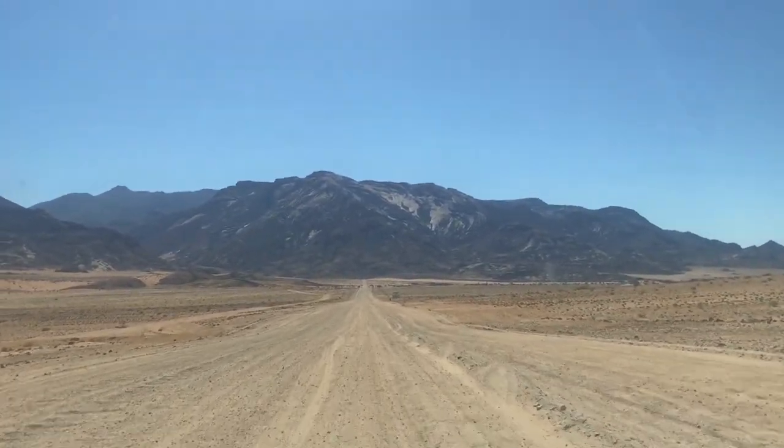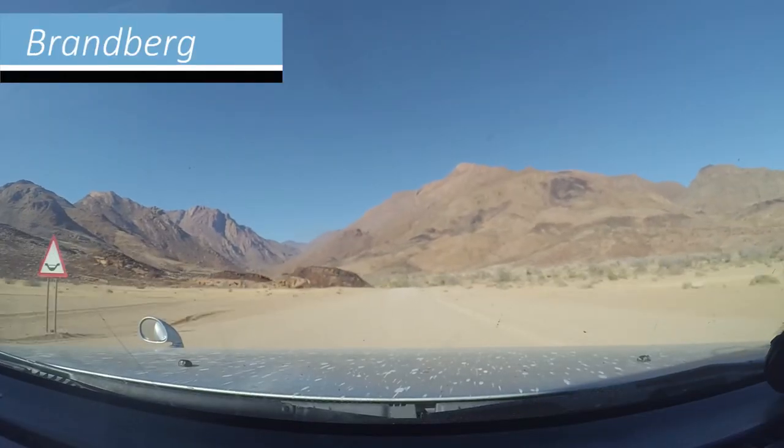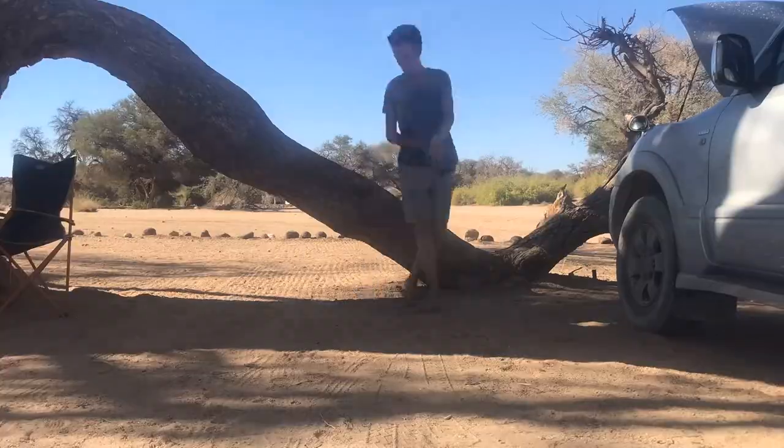It is here, on the edge of the Namib Desert, that you can find Namibia's highest mountain, the Brandberg. We stayed at a rest camp at the foot of the mountain and spent our Christmas night camping under the stars.